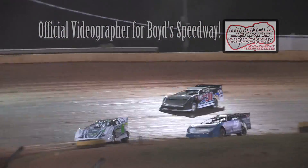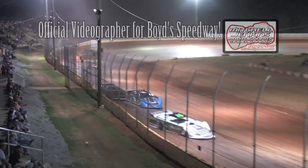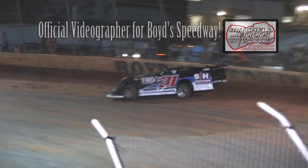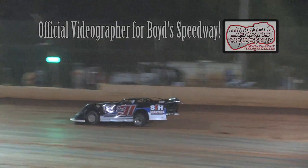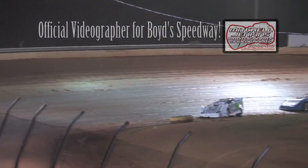Three cars under a blanket for the final transfer spot. Jason Hyatt running away but we've got ourselves a dogfight now for the last transfer position. Two to go signal and they come back by. Leader is Hyatt. Dillon is in. But that 1G of Ryan King, Jason Croft in 9, and Robbie Mason in H31 mix it up one more time.